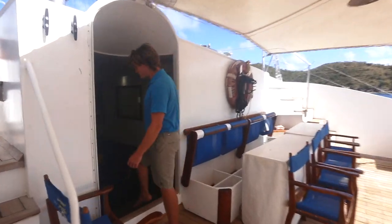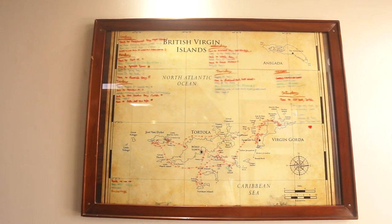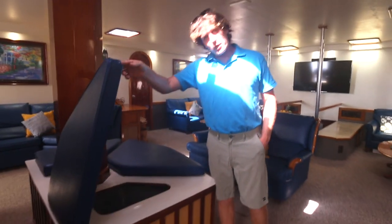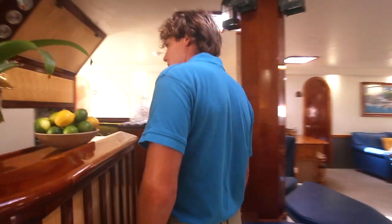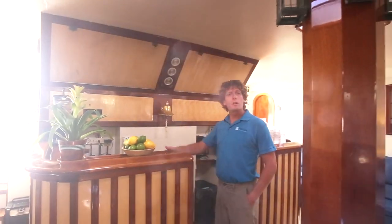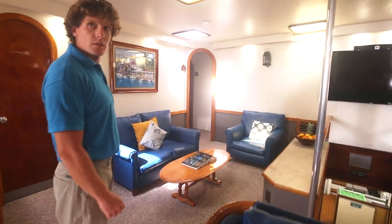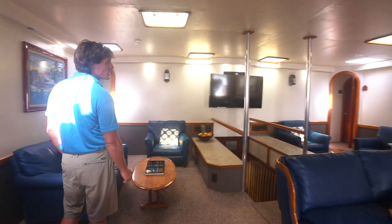In through here is access to the saloon. In the saloon we've got charts where we actually mark our track during the course of the week, artwork by a local artist, and plenty of room to relax. There are fridges and freezers to store drinks, and a full bar area where there's always fresh water and cocktails or anything you'd like. It's quite a large space with plenty of seating for a full boat and it's a good place to watch movies in the evening as well.